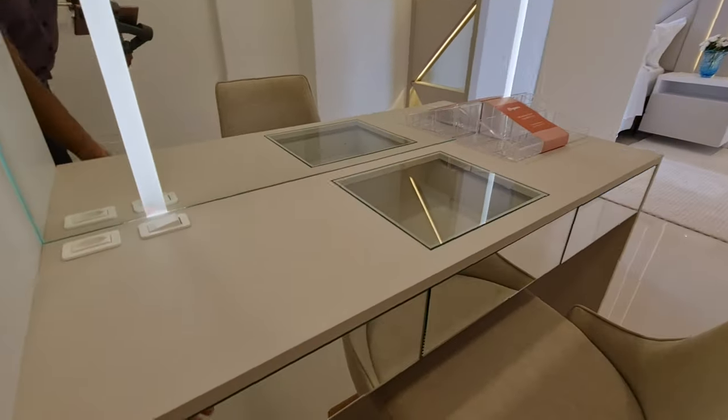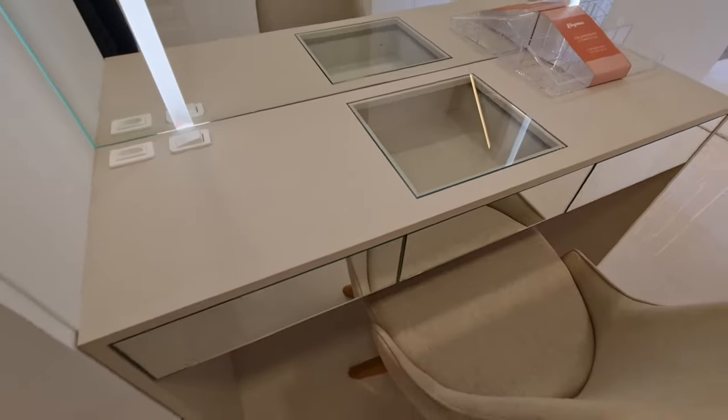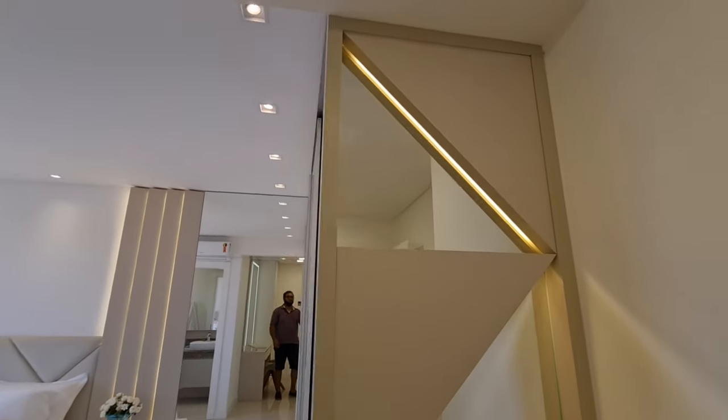Tô brincando. Olha só — aqui tem mais. Olha a penteadeira aqui, é muito linda. Olha que detalhe no guarda-roupa: esses triângulos com fita de LED.